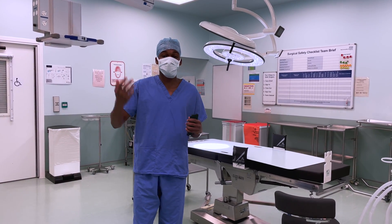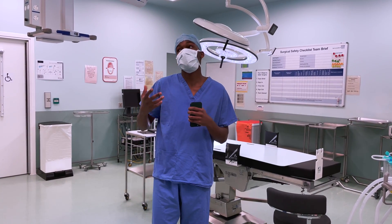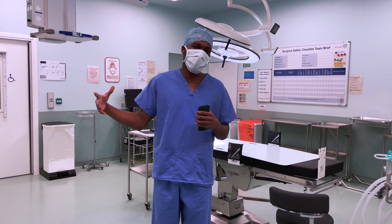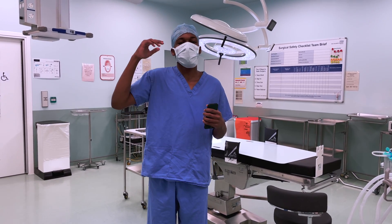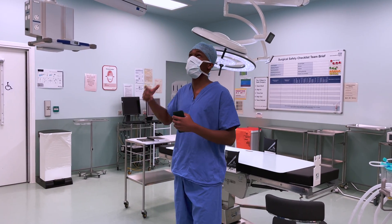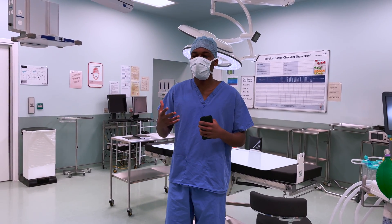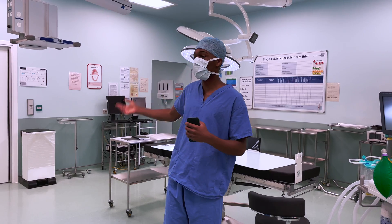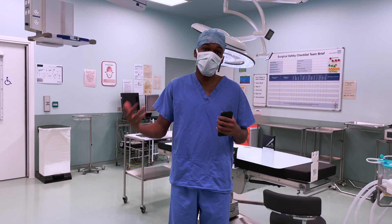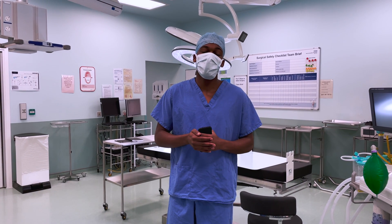So that is the entire tour of the operating theatre. One thing to mention is that theatres have different uses. This theatre, for example, is mainly used for ENT and maxillofacial surgery. There are different theatres — some used for general surgery and some for orthopaedics, which is slightly different in terms of the structure of the room and the equipment available. I hope I've managed to give a good explanation and guide as to what happens in the operating theatre and what equipment is available. I'm Takanae Murray, a third year medical student from the University of Central Lancashire, and thank you for watching.